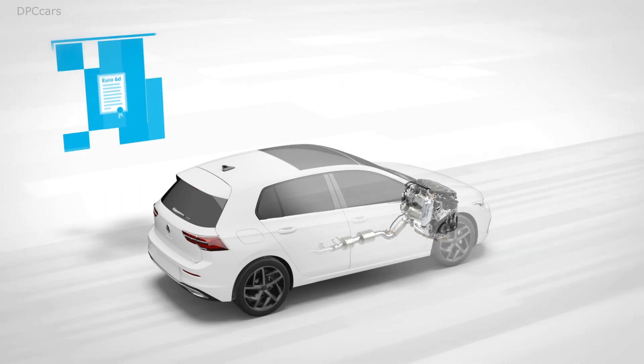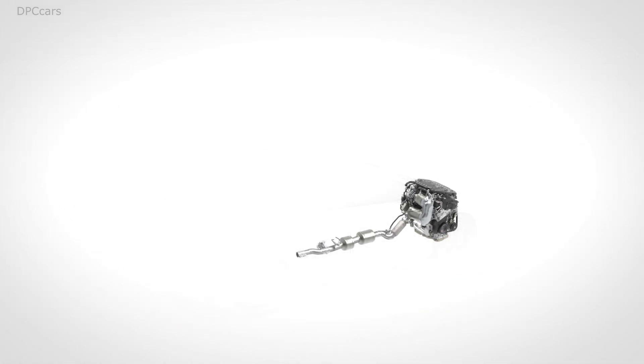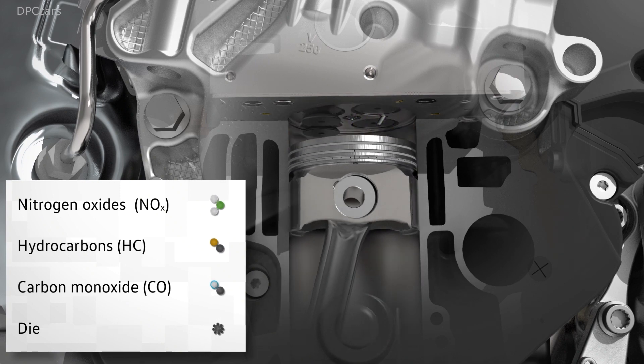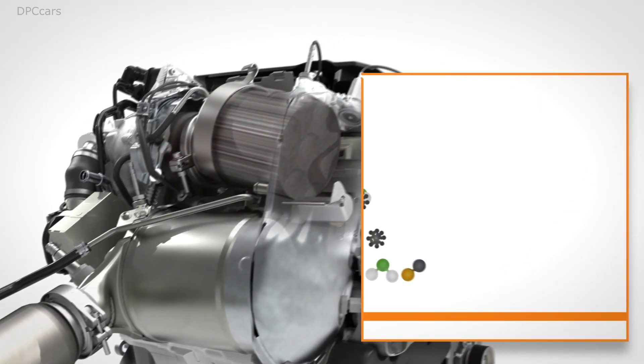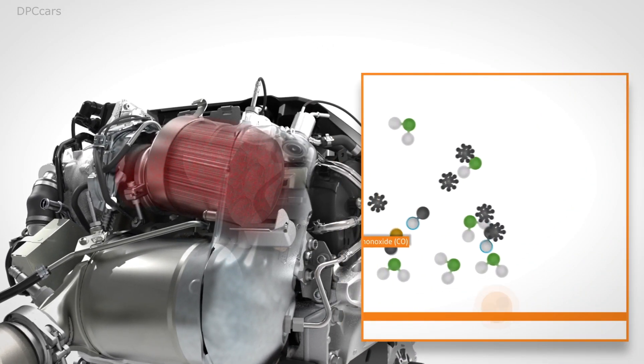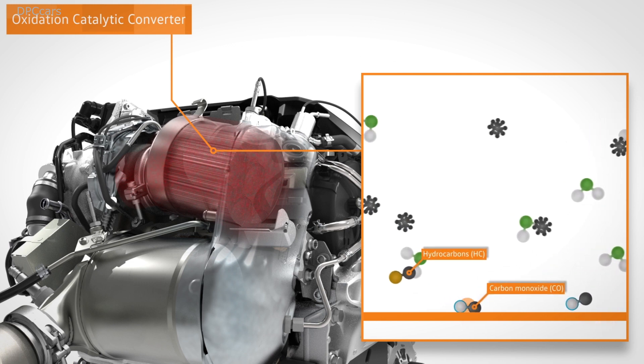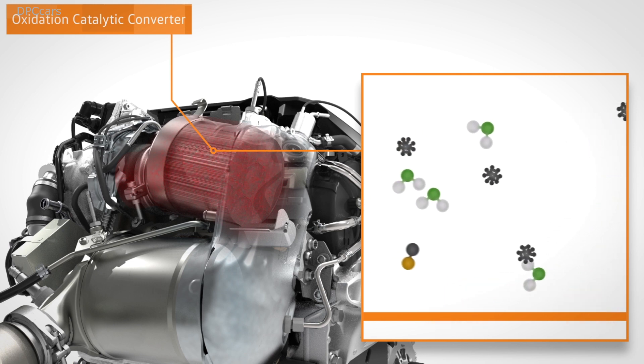How does this work safely and in any driving situation? In the combustion chamber, exhaust gas is formed, from which harmful components are removed in the following process. The first elements are eliminated in the oxidation catalytic converter — the uncombusted fuel, the hydrocarbons and carbon monoxide.